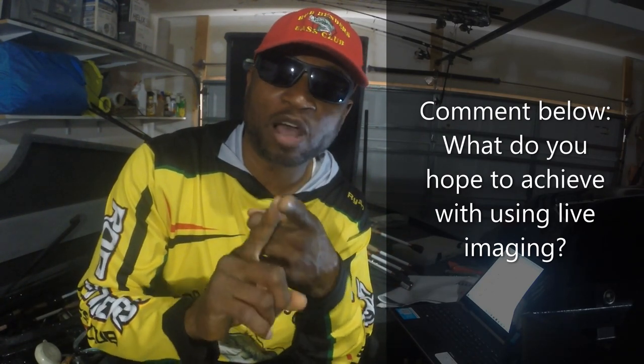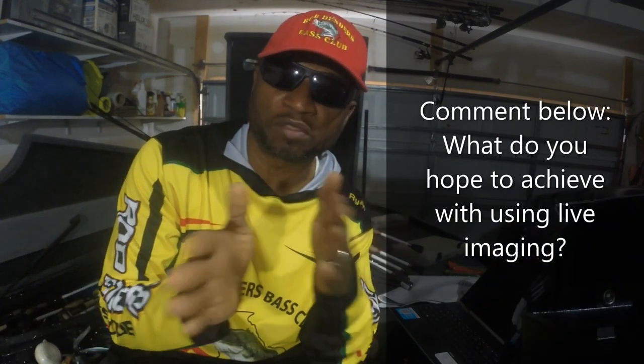I wanted to put together an open discussion for you guys who know about Active Target and LiveScope, comparing that to what Hummingbird could or could not be based on the few snippets we saw. What are your thoughts on live imaging as a whole? The first thing is: what is the purpose of live imaging? For me, it would be to track moving fish actively while they are in motion and in location near your boat. The second thing is to be able to track your bait — whenever you cast it out, you can track it in relation to where the fish are.